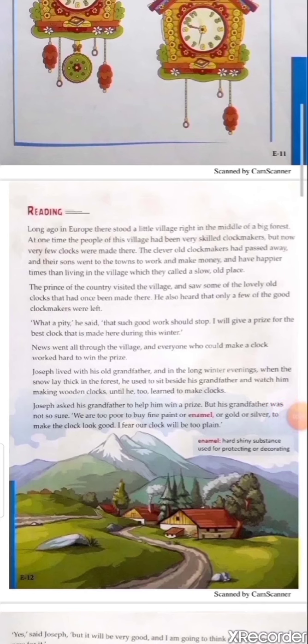Explanation: One day the prince of the country visited the clock village and saw some beautiful antique clocks. He had already heard that only a few clock makers were left in his town and the town had become slow and dull. This village is called clock village because many skilled clock makers were there and the village was very famous for its clocks, but now the condition has changed and the town became dull and slow. So the prince felt pity for them.